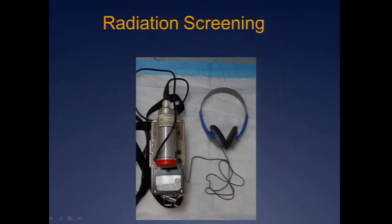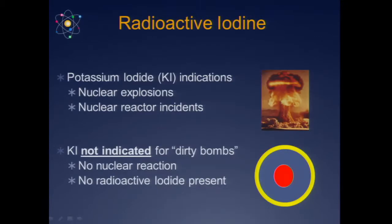How do you assess for radiation? A regular Geiger counter — you just run it over your patient; it's going to start clicking or it isn't. Very easy. While there is no antidote for radiation poisoning, there is a way to prevent radioactive iodine uptake in your thyroid gland — with potassium iodide. Radioactive iodine is present in nuclear explosions or nuclear reactor incidents. You do not need potassium iodide for a dirty bomb — there is no radioactive iodine present there.